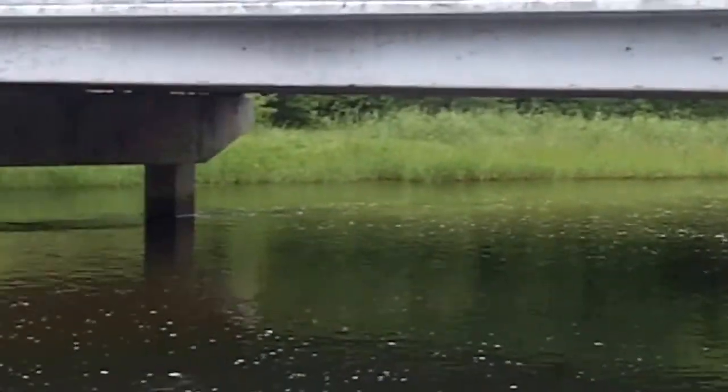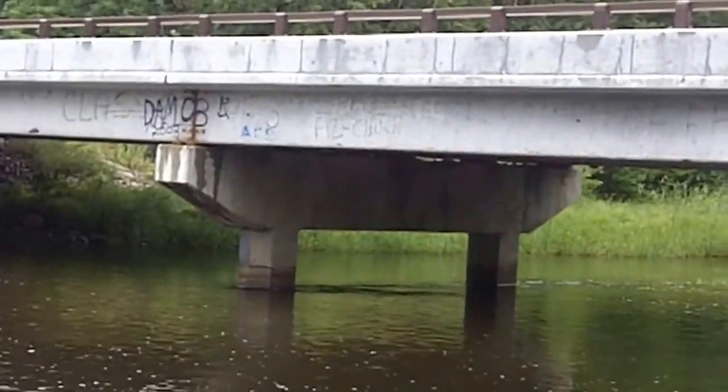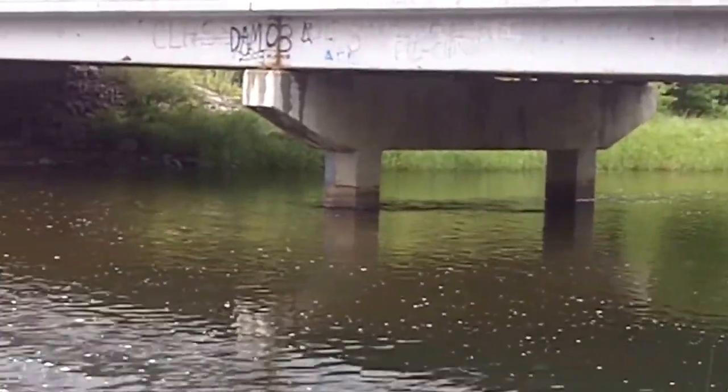There are steps here for a person to go down and check out the river. This part of the river is something else. I don't know how people can graffiti like that under the bridge — you'd have to stand on a piling or something.